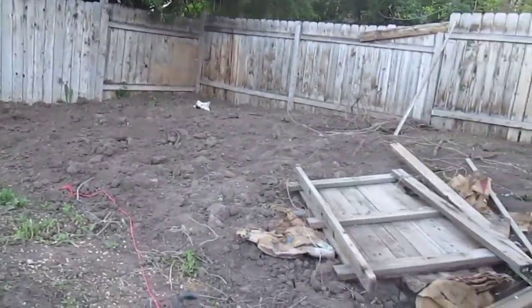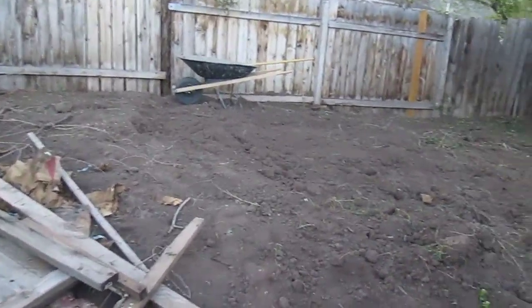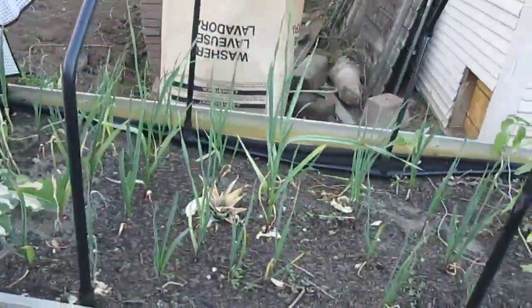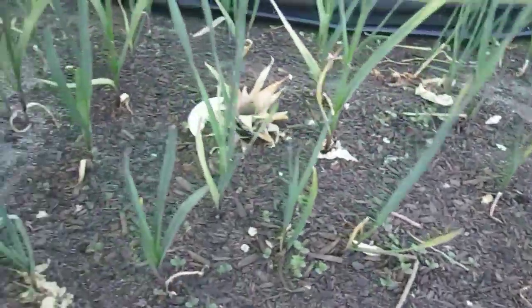We just leveled out this whole back — it was about four feet high and we've got a little more leveling to do in there. And in our little greenhouse, we're growing garlic and different plants that are for veggies to eat, and enjoying that.